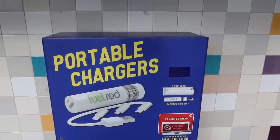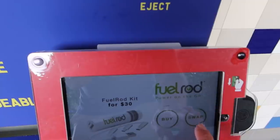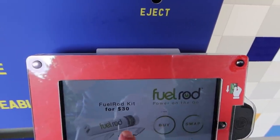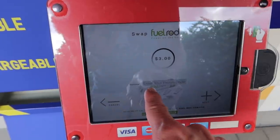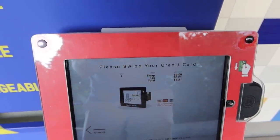I just noticed this Fuel Rod location over here and wanted to show you — at Universal a swap is $3, and with tax that comes out to $3.21. But if you have a promo code you can get it down to $1.